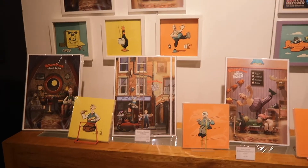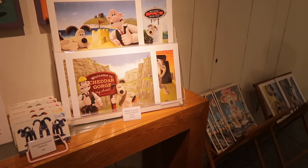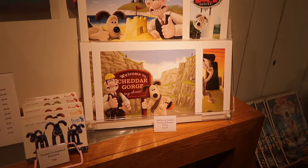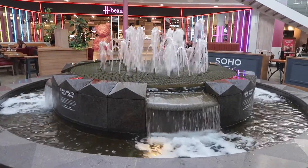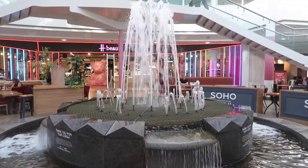They also have some artwork prints that you can buy. I like this one — very appropriate. Welcome to Chere Gorge. Say cheese. That's very appropriate for this one. And just outside is the fountain — it can shoot quite high sometimes. There it goes.